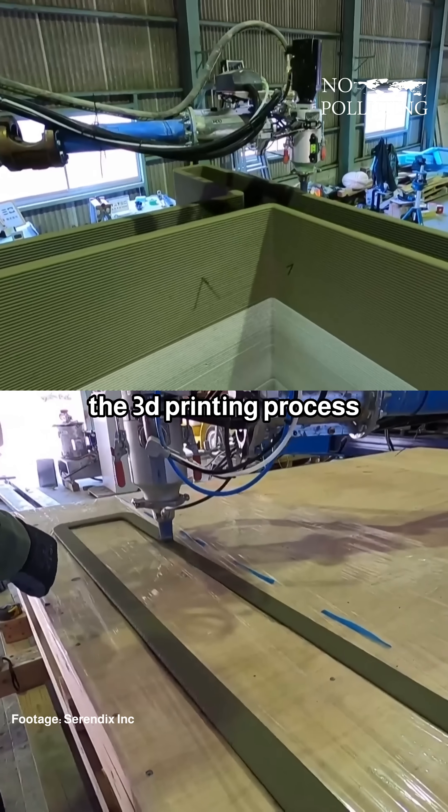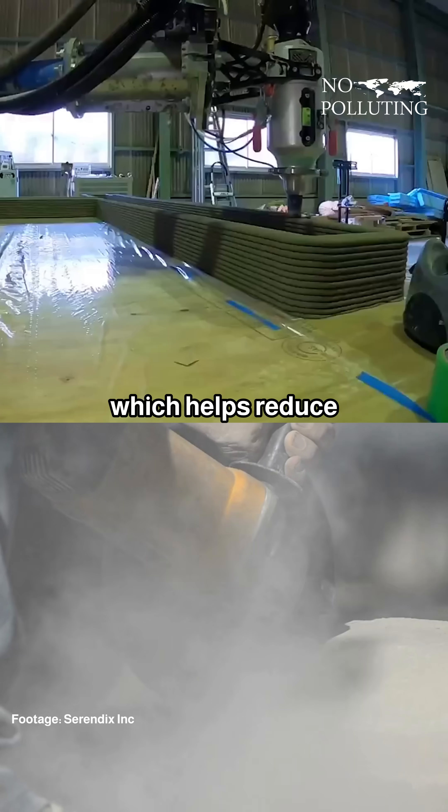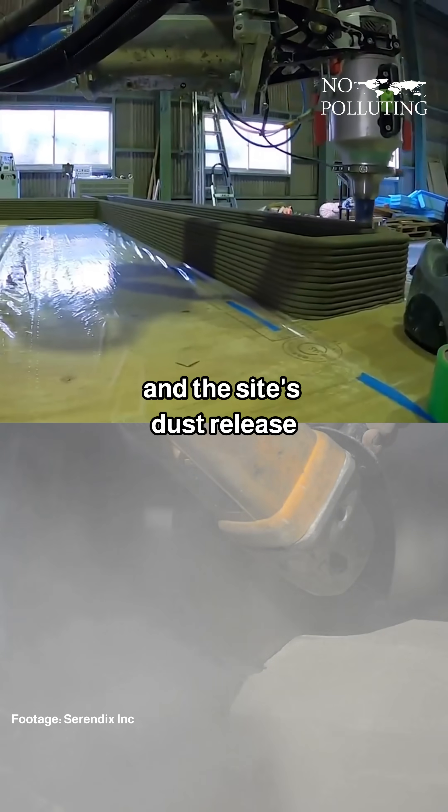The 3D-printing process uses only the necessary amount of material needed for construction, which helps reduce the project's waste and the site's dust release.